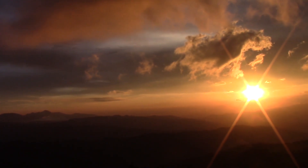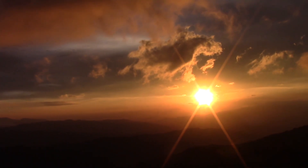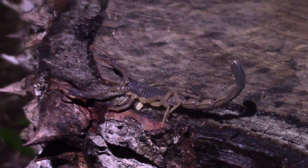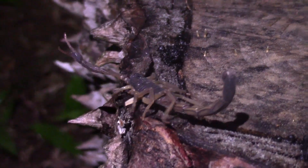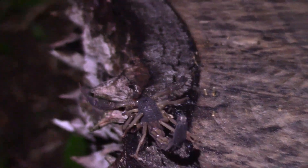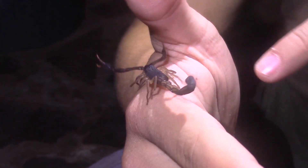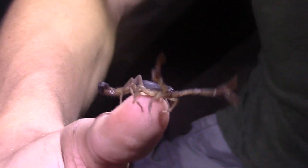Finally, it's time to set our sights on fulfilling a childhood dream: catching a scorpion in the wild. We have loved scorpions ever since we were young. Something about their bizarre appearance and incredible morphology has always fascinated us. Luckily, it didn't take us long at all to track down a stunning specimen.